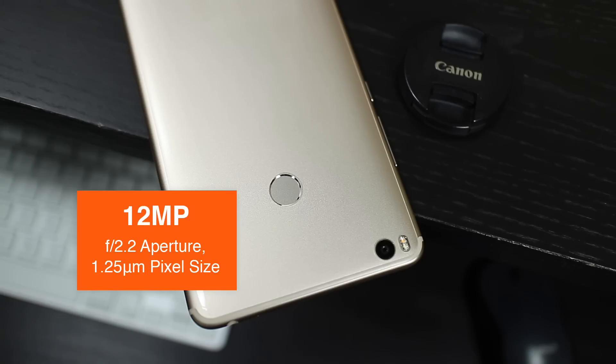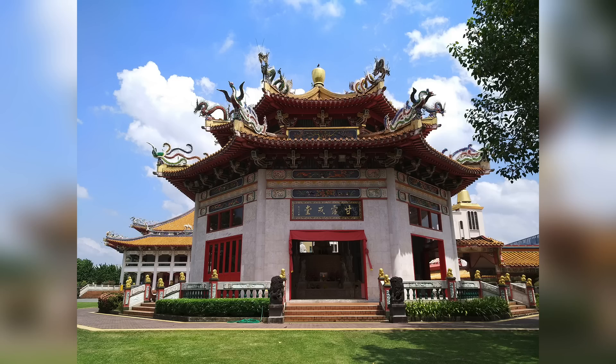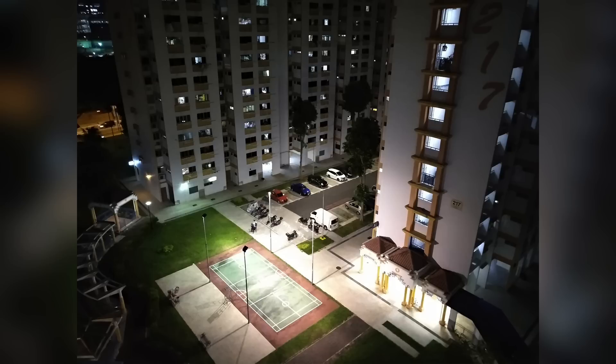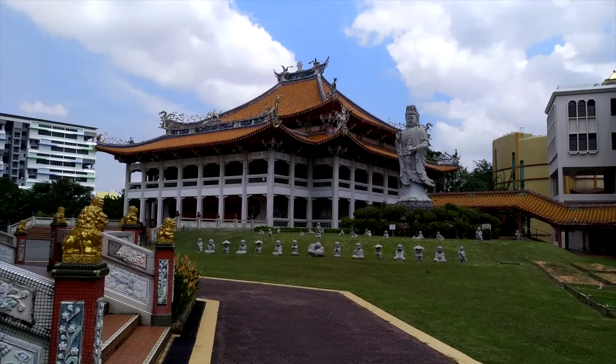The 12MP rear camera is just about good enough, capturing decent looking images in daylight with vibrant colours, but lacking a bit in dynamic range and details. In low light, it's about as good as other budget devices — just don't expect too much out of it. The 5MP front camera is also just about good enough. You do get a nice bonus with the ability to record 4K, but the quality is also just about good enough.